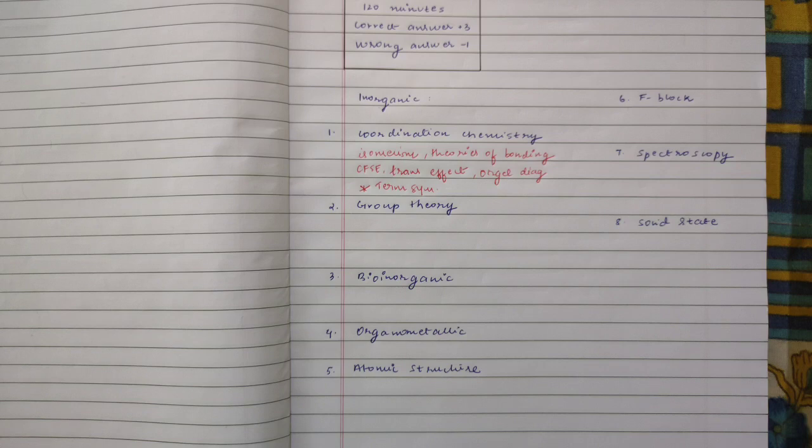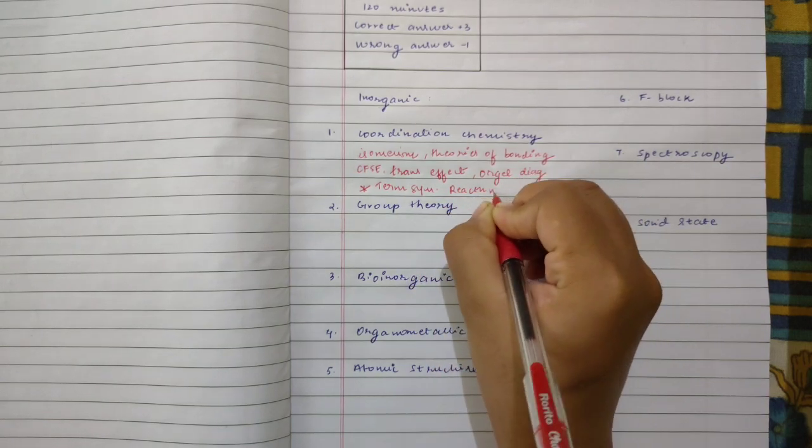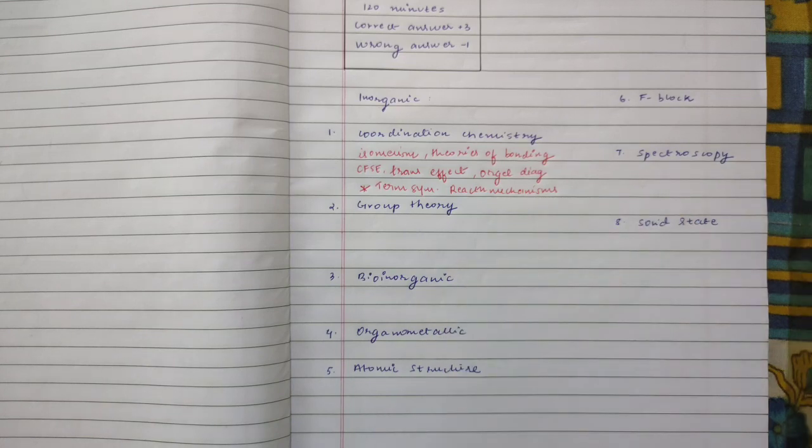Spectroscopic term symbols are very, very crucial. Then you have different metal complexes and the magnetic properties of those complexes. The last thing to focus on in coordination chemistry is reaction mechanisms, which are also quite important — kinetic and thermodynamic stability, substitution reactions, oxidative addition, and reductive elimination.